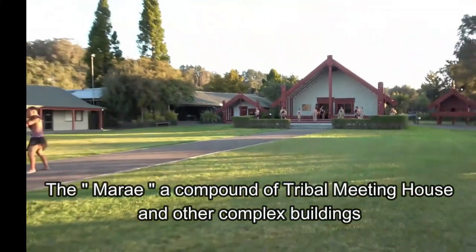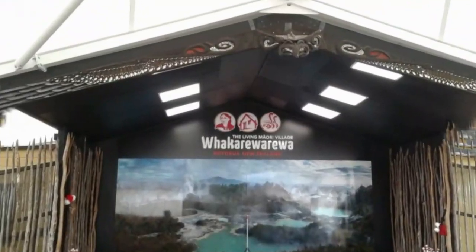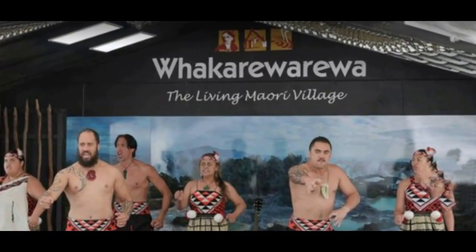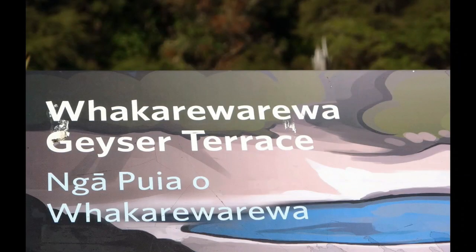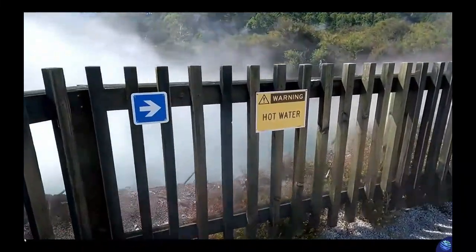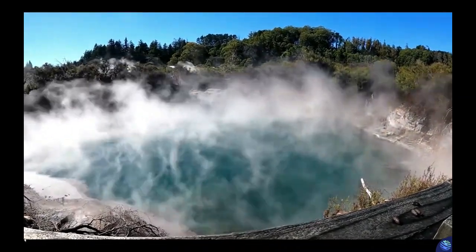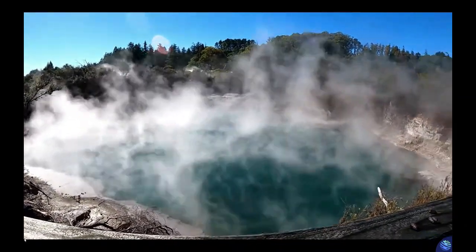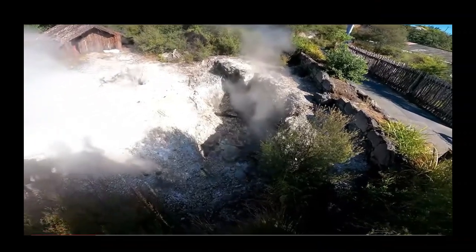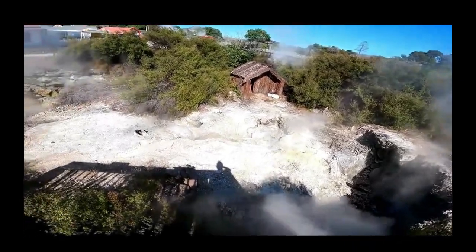To this day, Te Puia has become a Maori cultural center with the living Maori village in Huaka Rewarua Valley. Now let us take a tour and trek through the pathways and boardwalk around this village of untouched moon crater-like geothermal landscape to experience the nature of Mother Earth in this Huaka Rewarua thermal reserve.